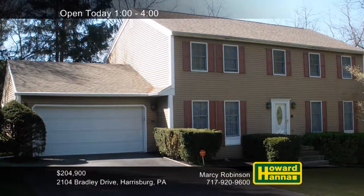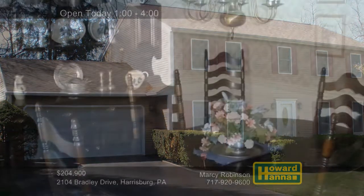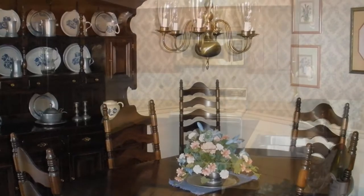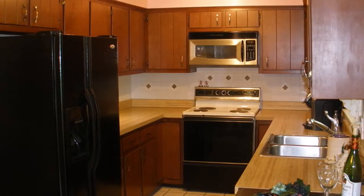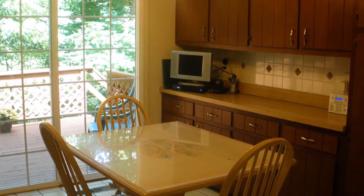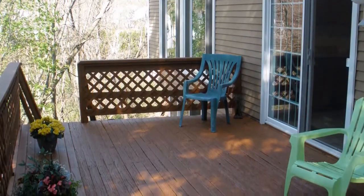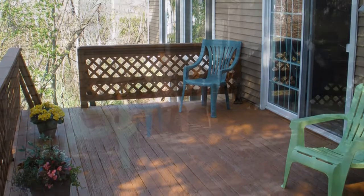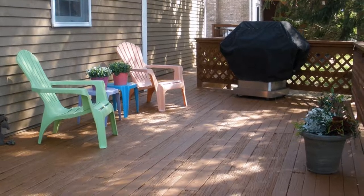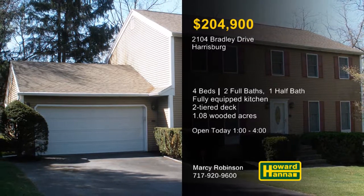A tree-lined street in Wooldridge Estates shows the way to this well-maintained traditional home with four bedrooms and two-and-a-half baths. Crown molding, chair rail, and picture frame wainscoting contribute to the charm and character of the dining room. All appliances will remain with the country-style kitchen, and an HSA home warranty provides added value. Sample home cooking in the adjacent breakfast area or follow sliding doors out to a two-tiered deck. The other portion of the deck is accessible from the family room on the partially finished lower level. The 1.08 acres of the home's natural wooded setting provides privacy amid picturesque backdrops. Marcy Robinson is ready to answer all your questions at today's open house between 1 and 4.